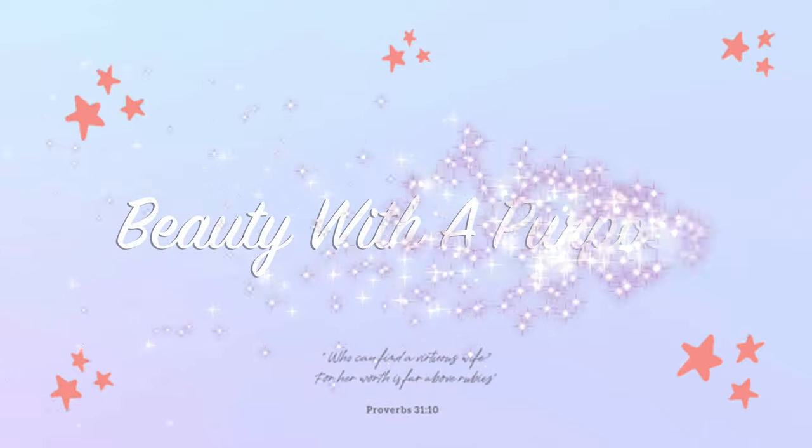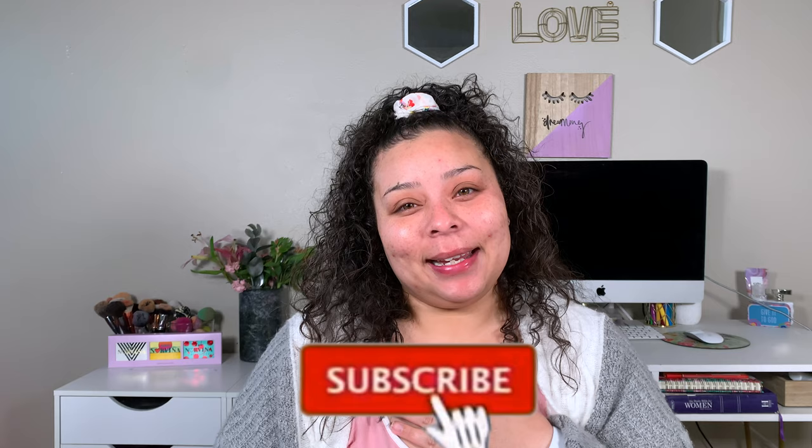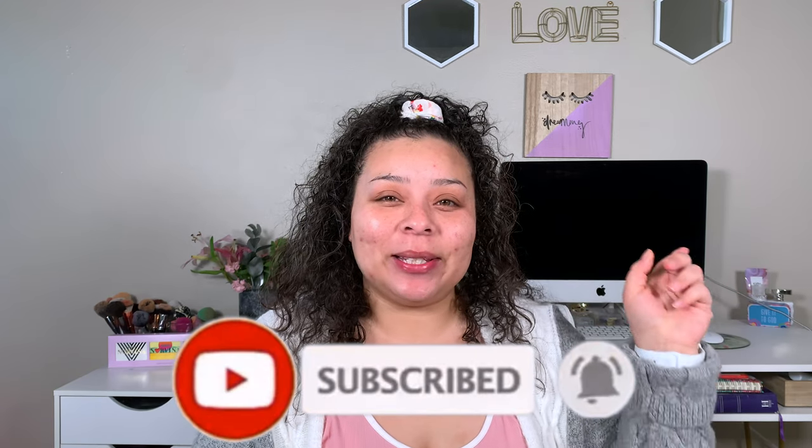Hey guys, welcome back! My name is Ali. If you're new, welcome to Beauty with a Purpose. I upload three videos a week: beauty, Bible, and lifestyle. If any of those interest you, please go ahead and hit that subscribe button.